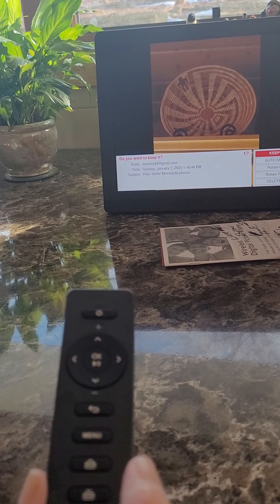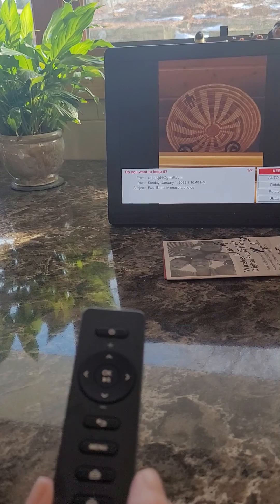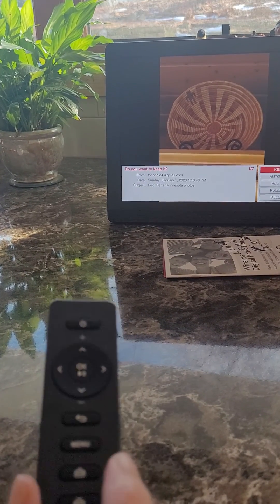I don't think you need a picture of that, do you? No. Okay, scroll down to delete it.